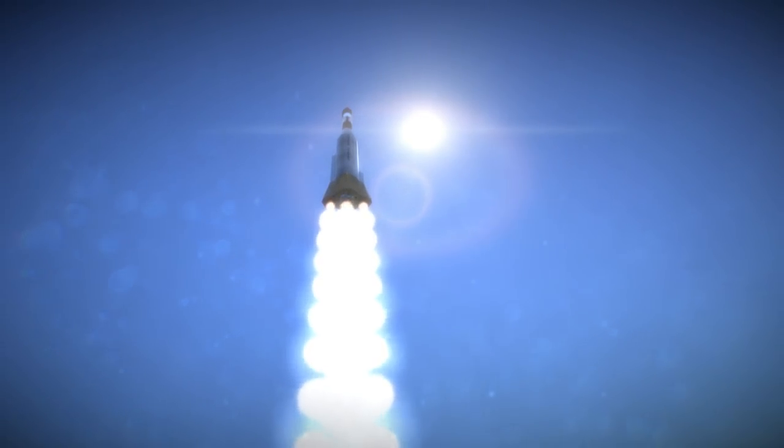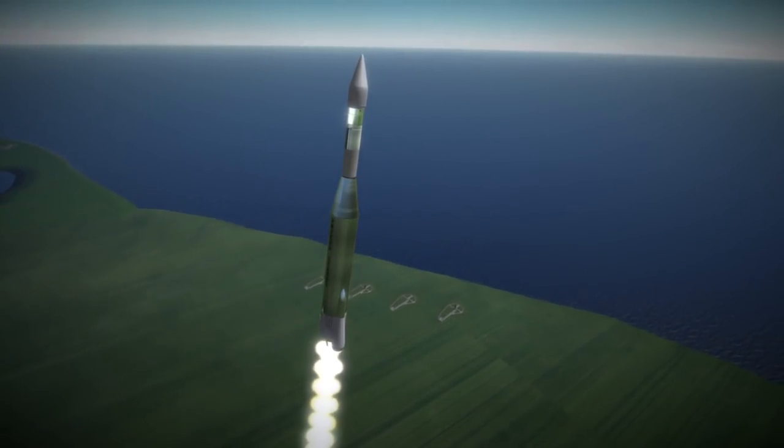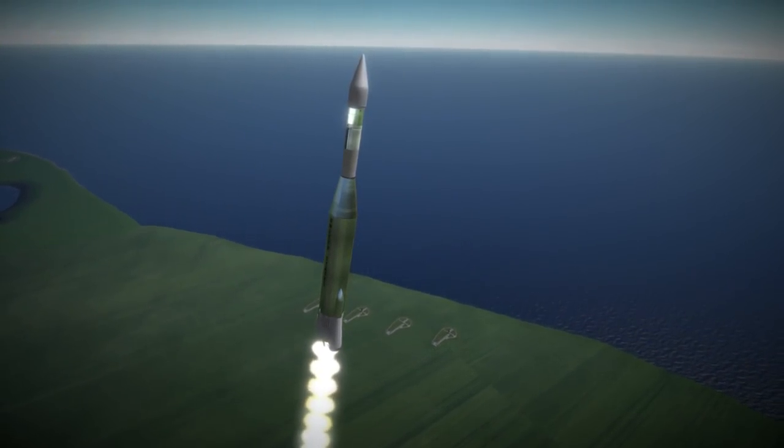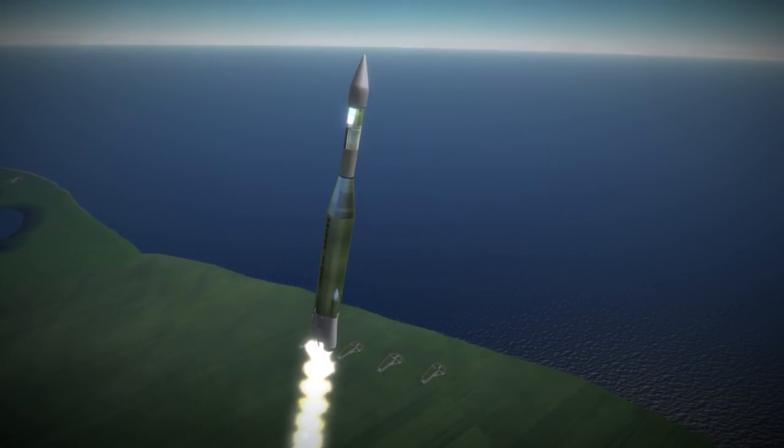It was mainly meant to photograph the lunar surface to generate detailed maps, but also carried a variety of scientific instruments, including, quite importantly, instruments to gauge the gravitational field and geology of the moon.